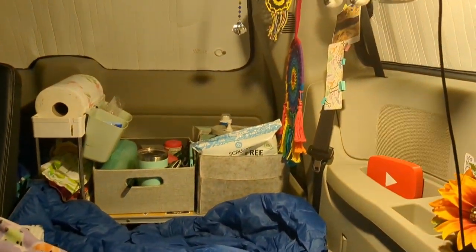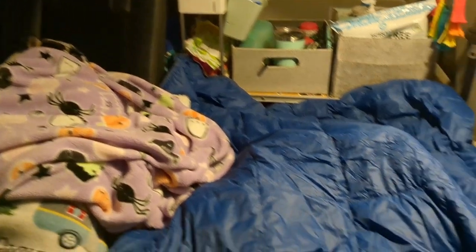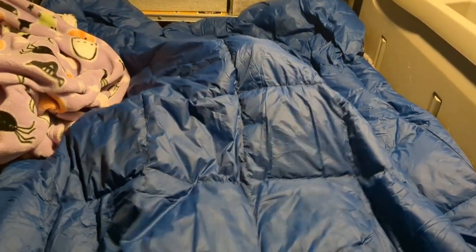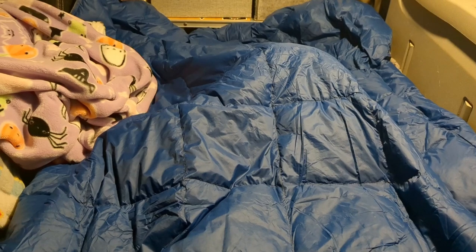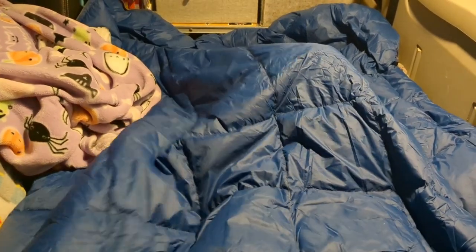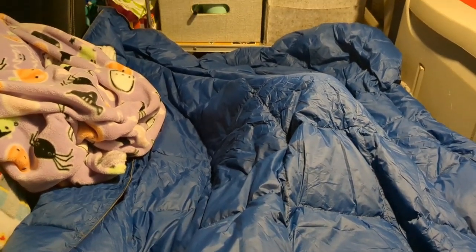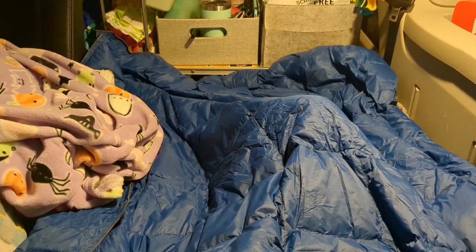Tonight it is supposed to get down to 48 degrees. This will be the coolest night of the week, and I'm going to sleep underneath my Get Out Gear Puffy Down Blanket. Really excited about it because it's super comfortable and I love how lightweight it is. We will see how it goes throughout the night.